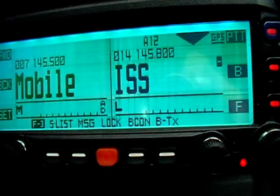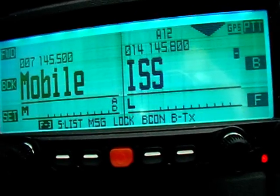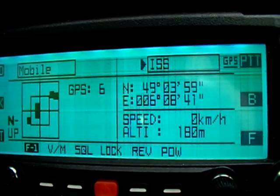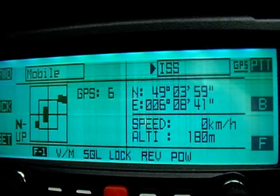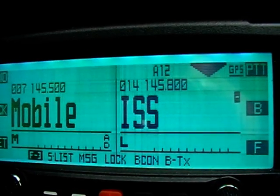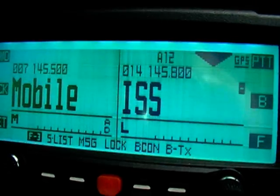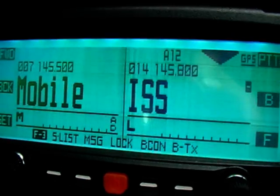Just one minute before the QSO starting. Here you can see the GPS of the transceiver with my exact position. Let's go.